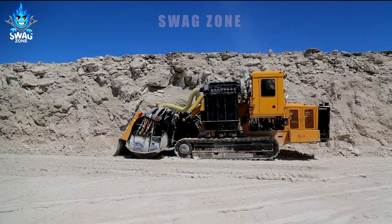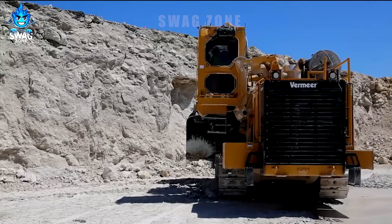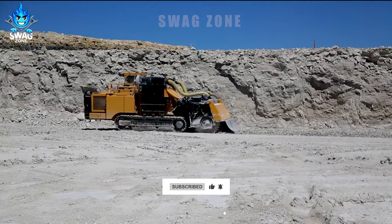With a weight of nearly 400 tons, the Vermeer 23T1255 is a reliable device in the field of surface mining.